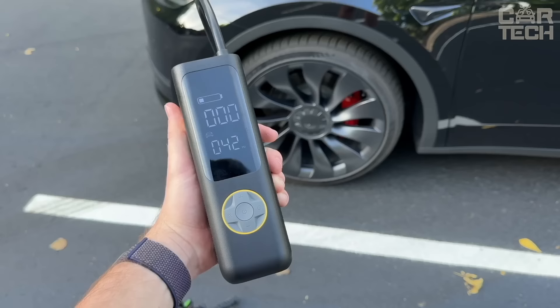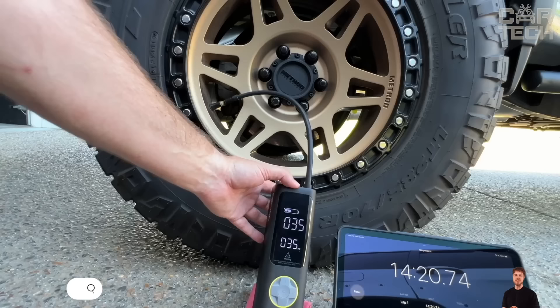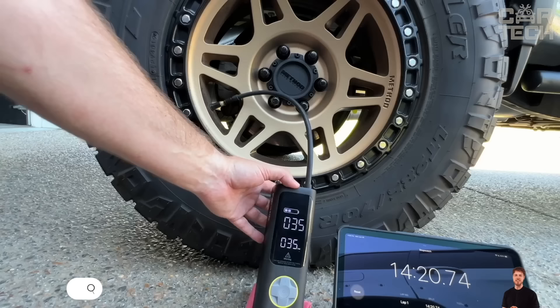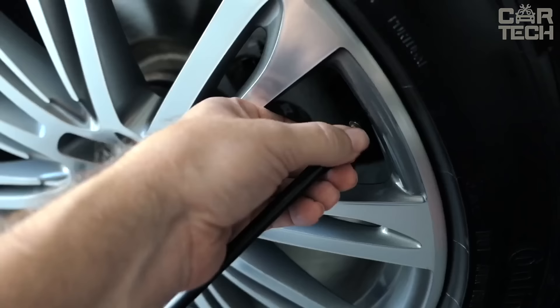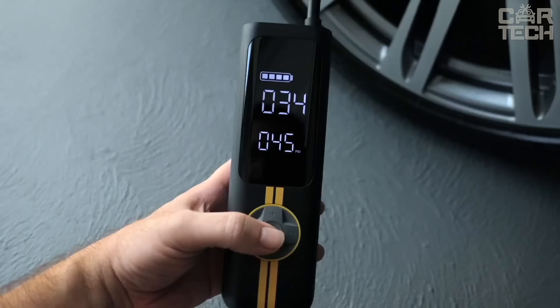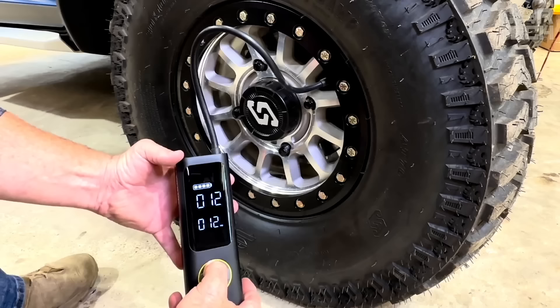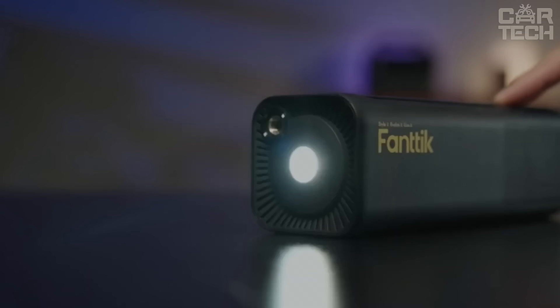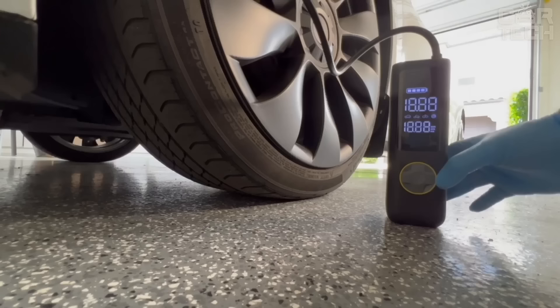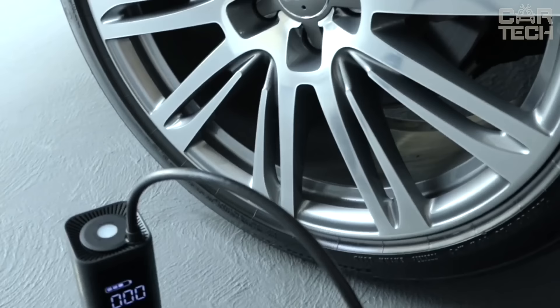Portable compressor for quick inflation of car, motorcycle and bicycle tires. With increased capacity, this compressor can inflate a 26-inch tire in just 56 seconds. The pump is battery-operated and fully self-contained. The capacious battery allows continuous pumping for 40 minutes without recharging, and the efficient cooling function allows you to inflate up to 16 tires continuously. There is also a digital display showing current parameters and a built-in LED light. The compressor itself is lightweight and compact — very handy and does not take up much space in the trunk.